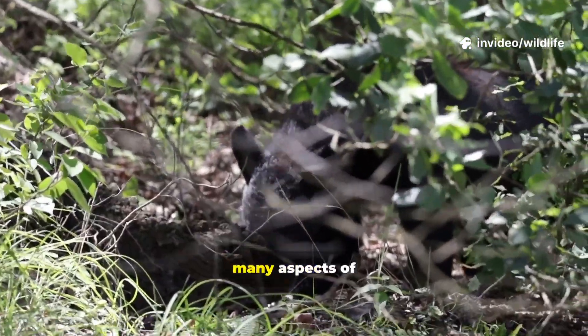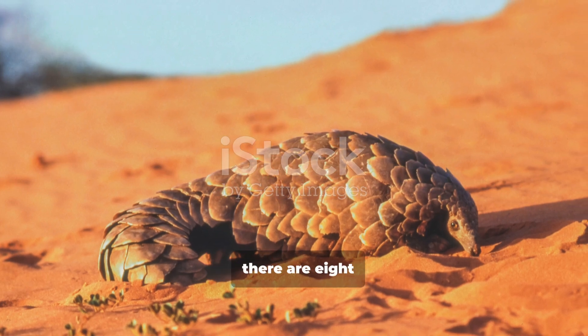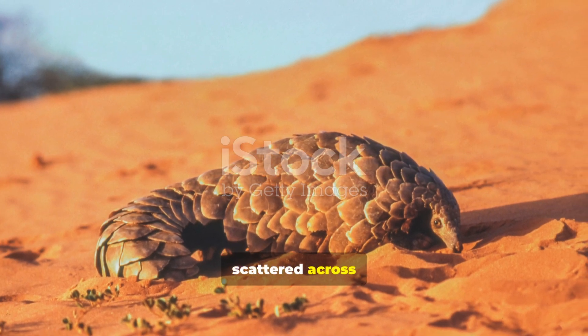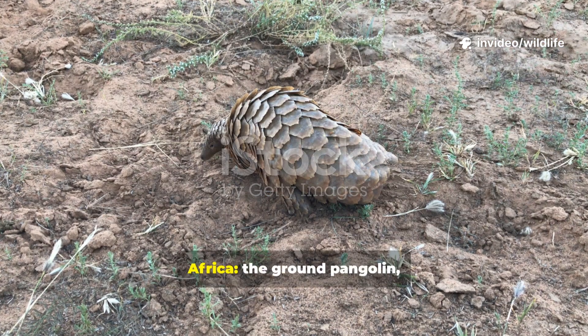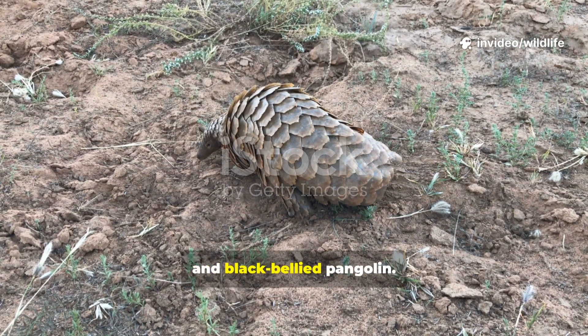Even today, many aspects of their lives remain poorly understood. There isn't just one kind of pangolin — there are eight distinct species scattered across Asia and Africa. Four live in Africa: the ground pangolin, giant pangolin, white-bellied pangolin, and black-bellied pangolin.